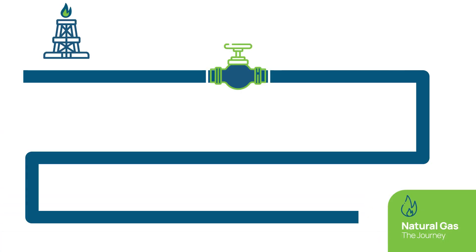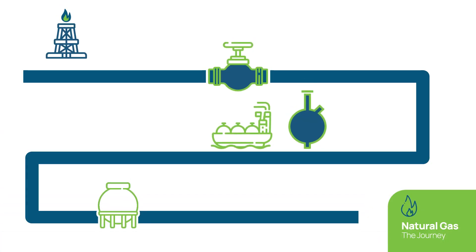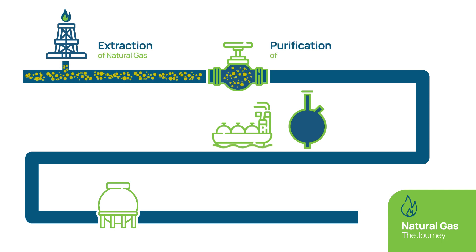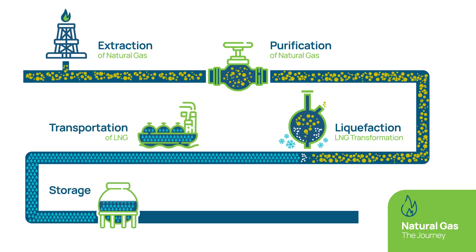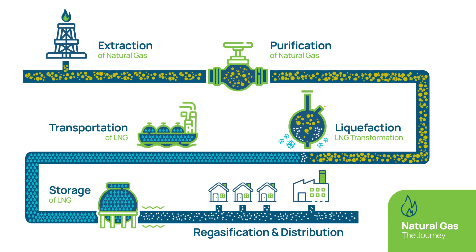The journey of natural gas in the form of LNG is as follows: extraction, purification, liquefaction, transportation, storage, regasification and distribution.